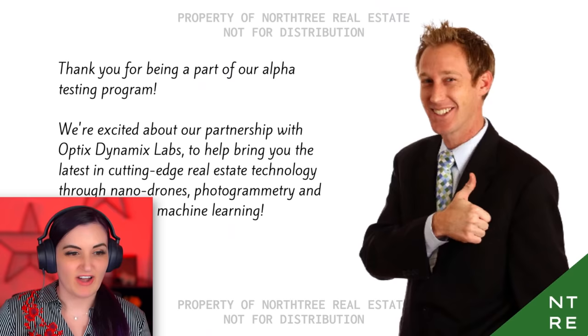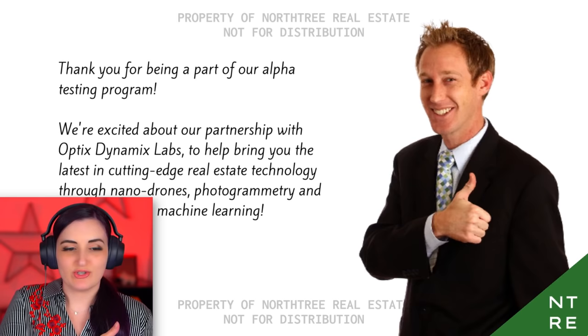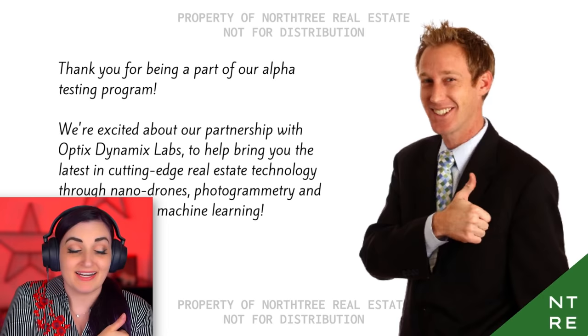Do you want to buy houses? Good. Fine, Steve, I'll do the stance. Thank you for being a part of our alpha testing program. We're excited about our partnership with Optics Dynamics Labs to help bring you the latest in cutting-edge real estate technology through nanodrones, photo-gram-grammar-tree. I'm pretty sure you made it up. And industry-leading machine learning. But what does all that mean? Nobody knows, Steve. Nobody knows. I don't know why you insist on me doing this with every client.